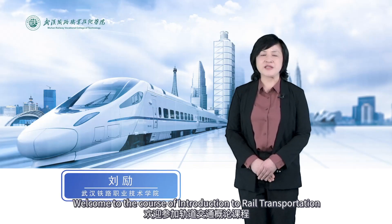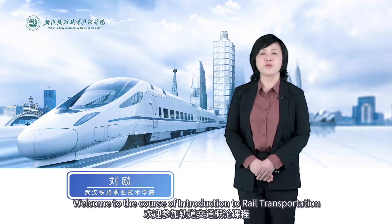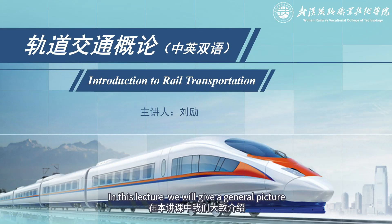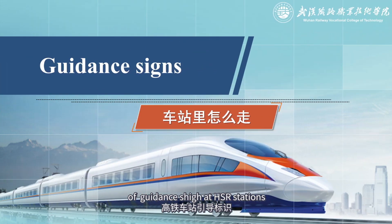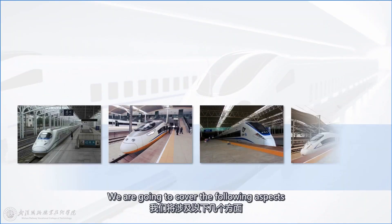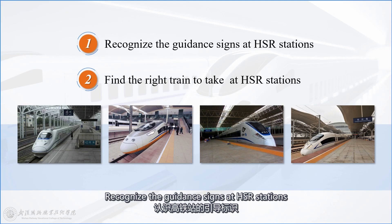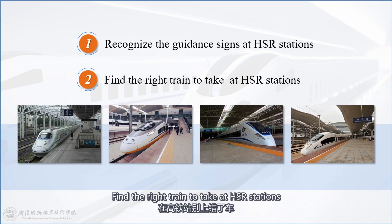Welcome to the course Introduction to Rail Transportation. In this lecture, we will give a general picture of guidance signs at high-speed railway stations. We are going to cover the following aspects: recognize the guidance signs at high-speed railway stations, and find the right train to take at high-speed railway stations.